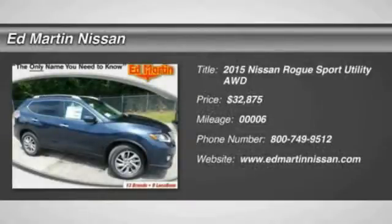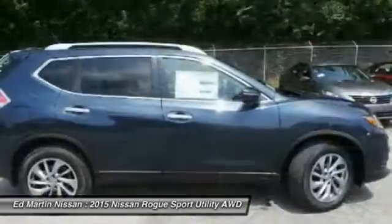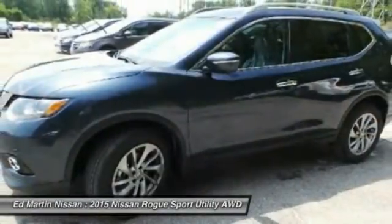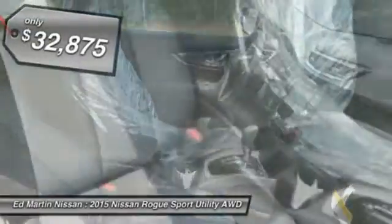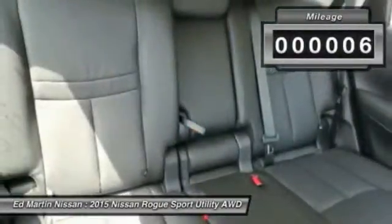The 2015 Rogue. The stylish Rogue gets 27 miles per gallon and still boasts nearly 58 cubic feet of cargo space. With a 5-star side impact safety rating and intuitive all-wheel drive for confident handling, the Rogue is more than you expect and everything you deserve, and is priced below $35,000. This vehicle has less than 100 miles.